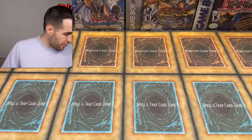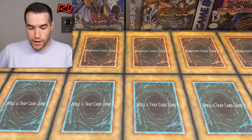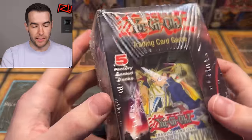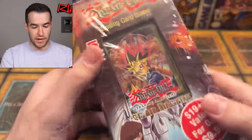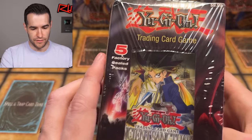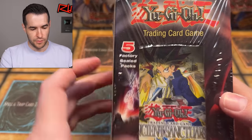Right off the bat, this is going to be a nice collection. We have a third-party box — not a blister, but a box. This is going to be definitely something up my alley, some kind of stuff he's sent us before. I'm definitely going to be interested in buying this. Five factory sale packs — very cool.